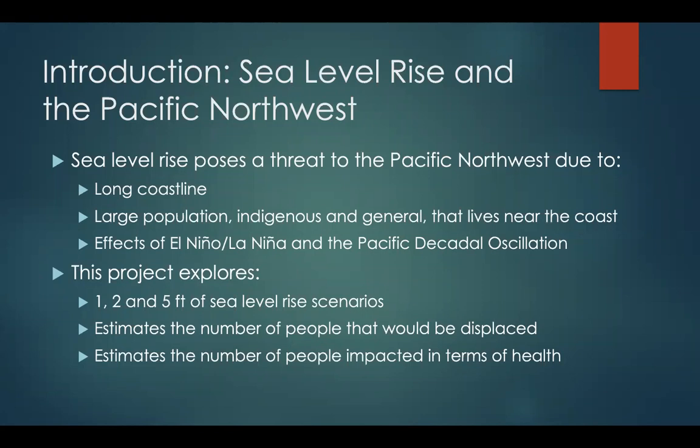The Pacific Northwest has a very long coastline with the combined coastlines of Washington and Oregon, and they also have a very large population that lives near the coast, with many people being indigenous or Native American. Furthermore, the effects of El Niño, La Niña, and the Pacific Decadal Oscillation are felt in this region, and these processes would most likely enhance the effects of sea level rise, including increased storminess, flooding, and erosion.